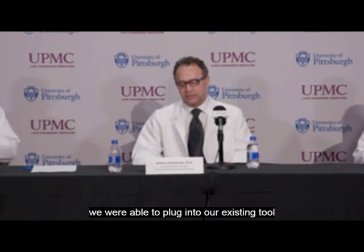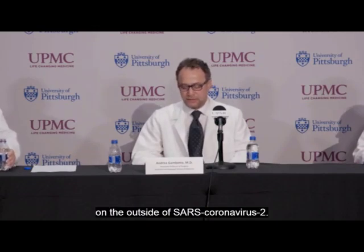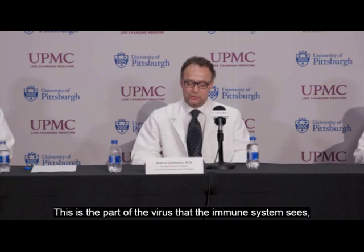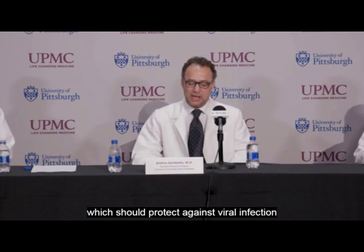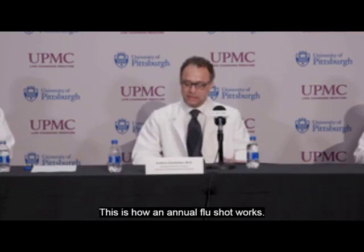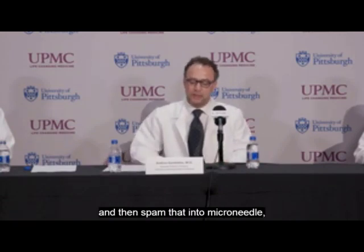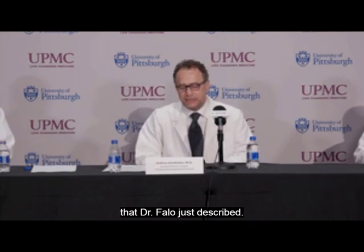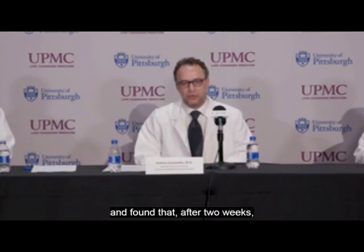We use a genetically engineered cell to make a piece of the spike protein on the outside of SARS-Coronavirus-2. This is the part of the virus that the immune system sees, and when that happens, it triggers antibody production which should protect against viral infection and COVID-19 disease — this is how annual flu shots work. We tested our microneedle vaccine in mice and found that after two weeks they developed antibodies to SARS-Coronavirus-2.